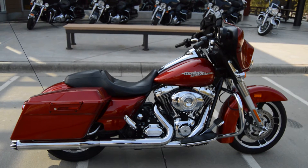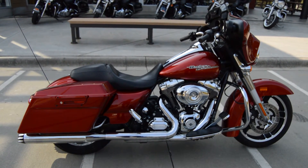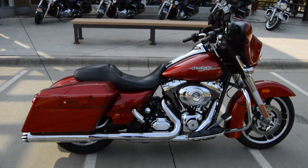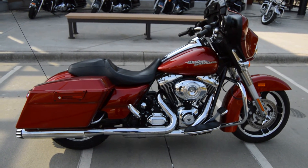My name is Trace Van Gordon. If you are interested in this motorcycle, give me a call up here at the dealership at 803-327-1183 and please ask for Trace. See ya!